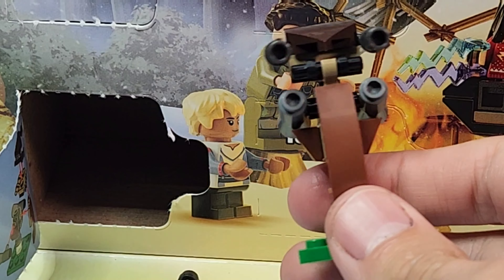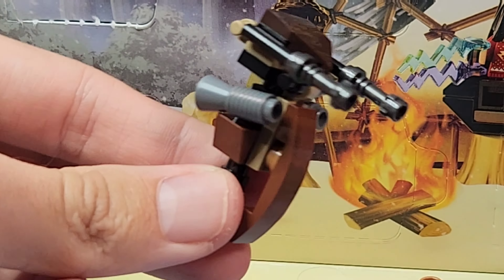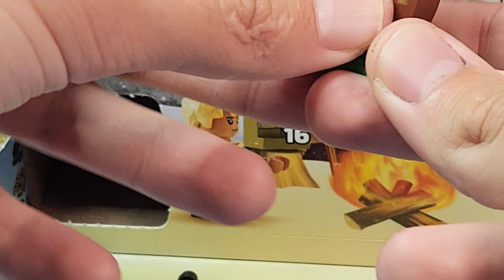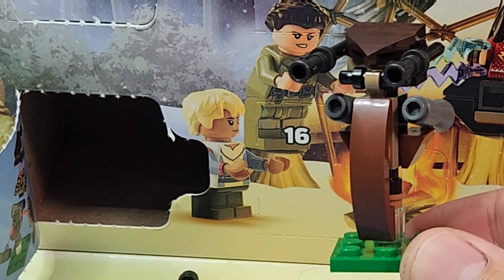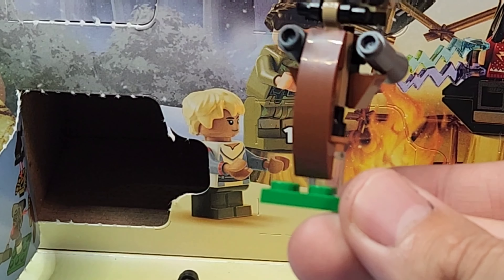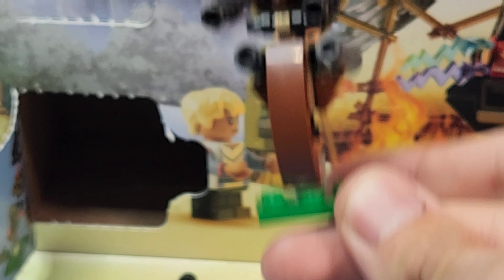The pieces are nice and it's a really cool, compact build. It comes with a stand that you can take it on and off of, which I love - having a base to display it on is a great touch. Overall this is a really good day and I love this build. I'm very surprised at how much I like day 9 for LEGO Star Wars.